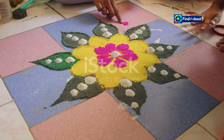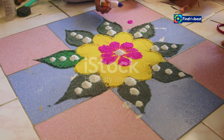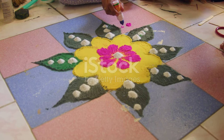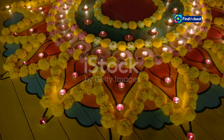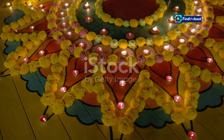Kolams are colorful patterns made on the floor. They are a traditional form of art in South India, often seen adorning the entrances of homes and temples. These patterns are believed to bring prosperity and happiness, and they are made with rice flour, chalk, or flower petals. Each material adds a unique texture and vibrancy to the kolam.